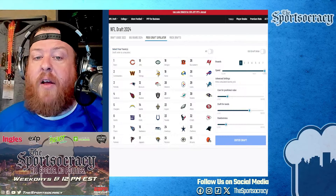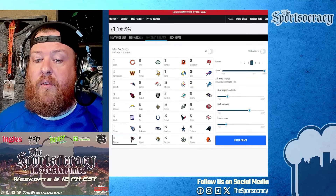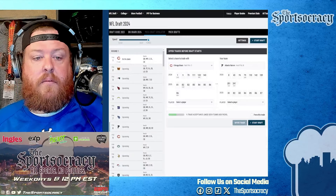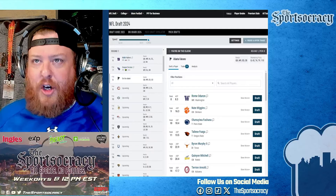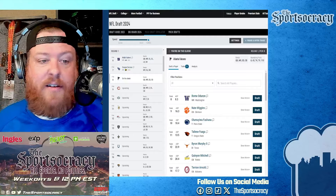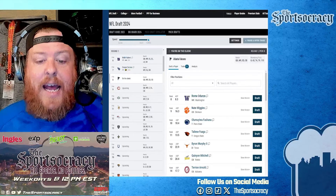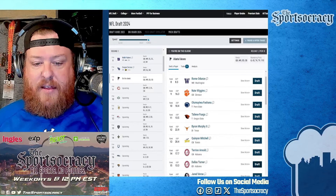PFF gives this draft a B+. B-minus on Jayden Daniels because they think you took him too high. A's on Chop Robinson, Jamari Thrash, and Jarvis Brownlee. A C+ on Jeremiah Trotter, which is bizarre to me — I think it's a great fit for Atlanta. But overall a B+ grade from PFF. Now let's give the mock draft simulator another turn and try something slightly different.